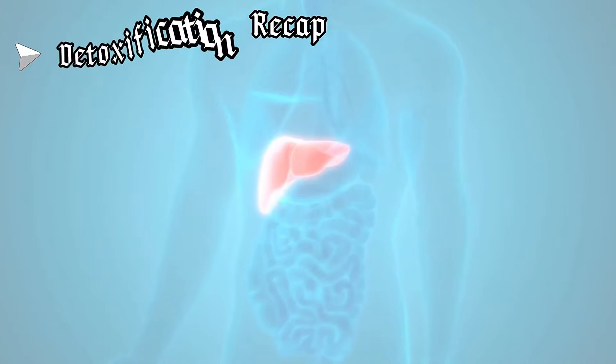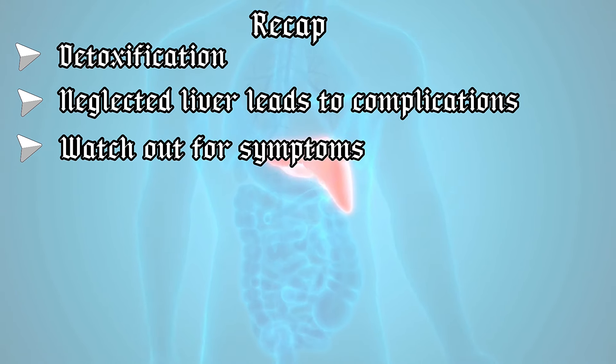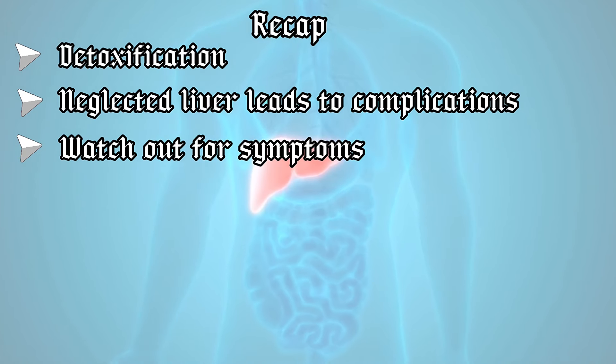Recap: The liver plays a major role in detoxification. Neglecting liver health can lead to various complications. Watch out for symptoms so as to detect early any issues that can affect the liver. The more toxins you expose the body to, the harder it is for it to detoxify.